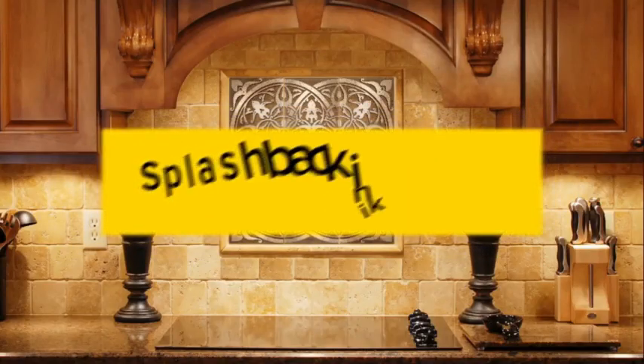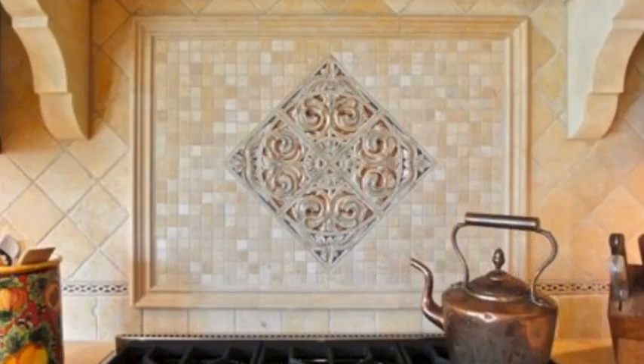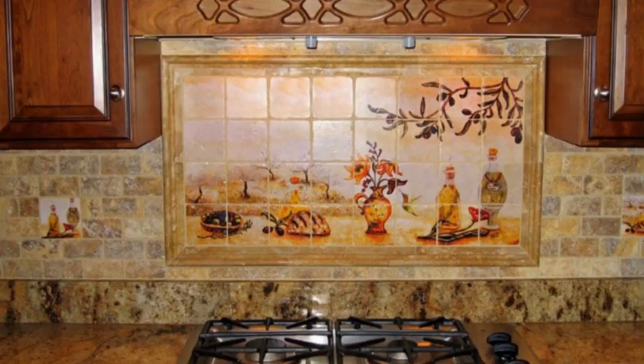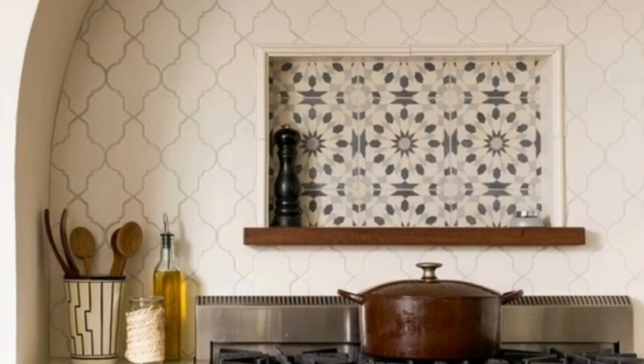Window treatments: use curtains, blinds, or shades for privacy and light control. Choose fabrics that are easy to clean and maintain. Consider a valance or decorative window treatment for a touch of elegance. Install window sills for herbs or small plants.